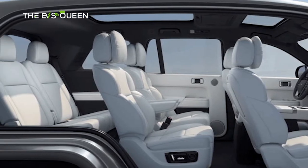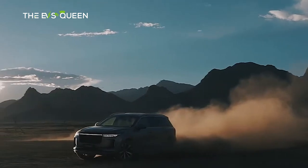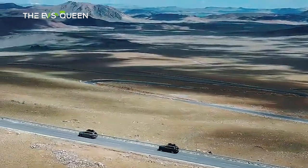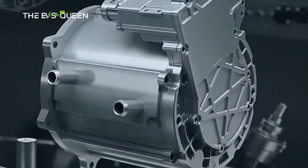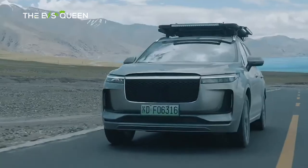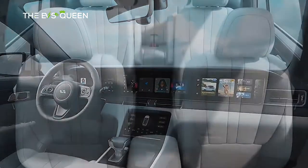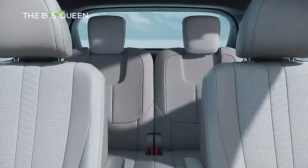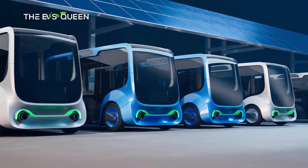The Li Auto L9 will be available with six and seven-seat configurations. The company is also developing a full electric version. Earlier it was understood that the range-extender version and the EV would launch at the same time, however it now seems the range extender will launch first, followed by the EV at a later time. This makes sense as the Li One is also a range extender and the company isn't making any EVs yet. That's it for today — thank you for watching and we'll see you in the next one!